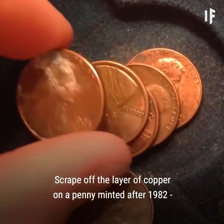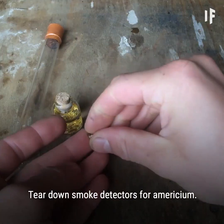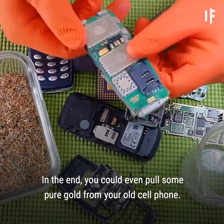Scrape off the layer of copper on a penny minted after 1982, and you'll get pure zinc. Tear down smoke detectors for americium. In the end, you could even pull some pure gold from your old cell phone.